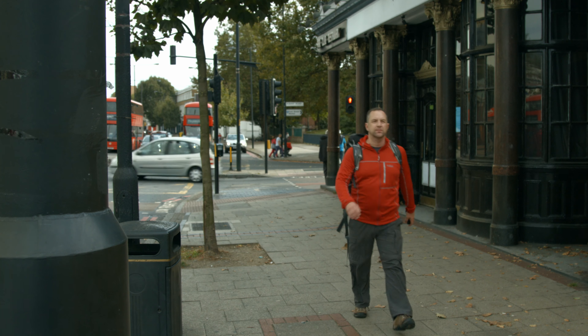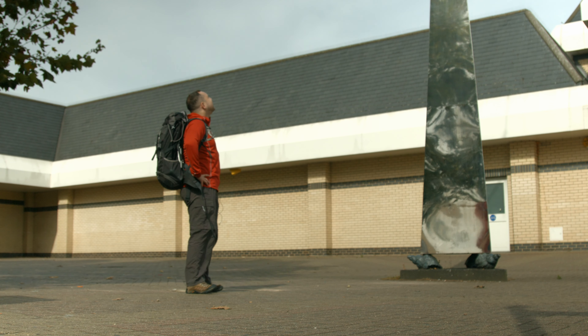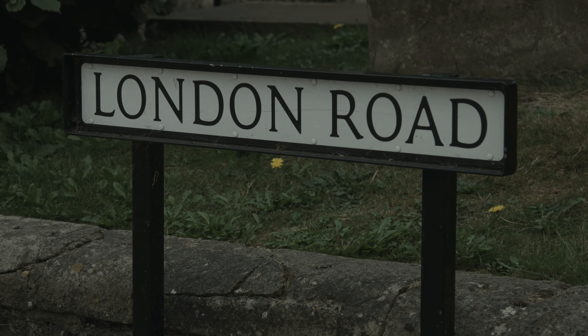I head east out of Southwark to another historical marker. This is the site of St Thomas a Watering, and tradition records that this was the place where Thomas of Canterbury would water his horses as he rode between London and Canterbury. It was here too that Chaucer's pilgrims stopped to hear the first of the Canterbury Tales, and in Tudor times this was the execution site for the county of Surrey.